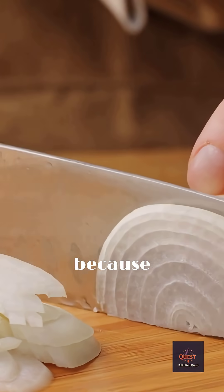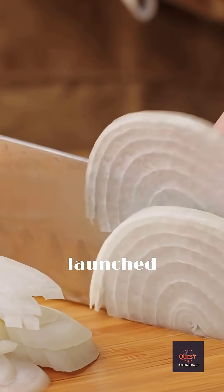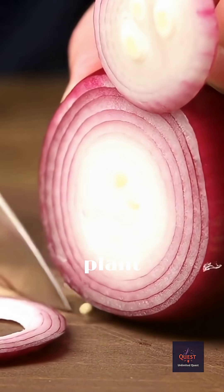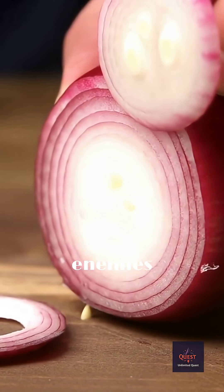So you're not crying because you're sad. You're crying because this drama queen of a vegetable just launched a chemical attack on your face as its final act of revenge. It's a plant that literally evolved to make its enemies weep.